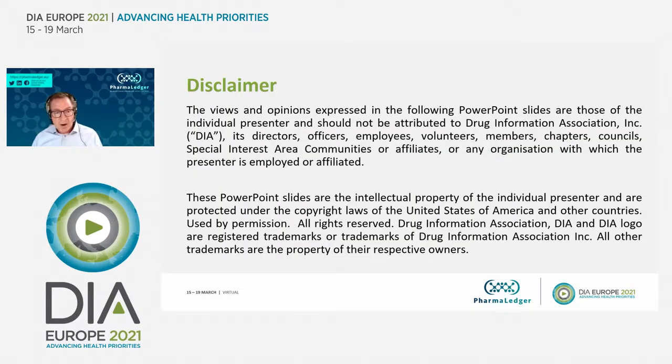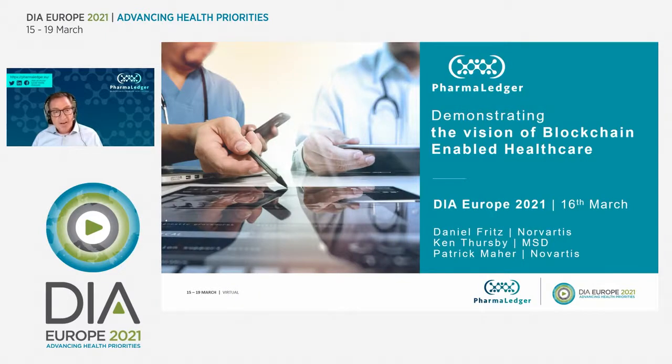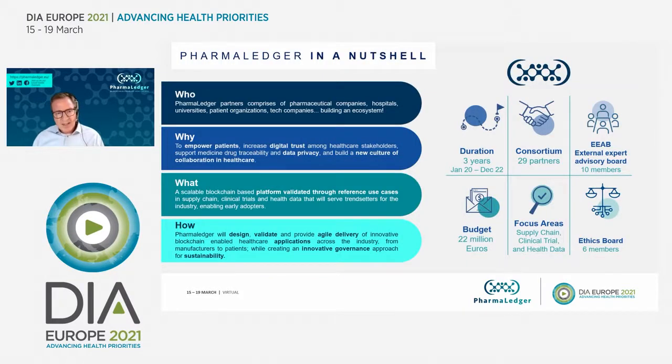A short disclaimer — these are our own views. We will go ahead and get started now with a vision of blockchain-enabled healthcare. What we're presenting today is a use case, or a couple of use cases, that are part of the PharmaLedger project.